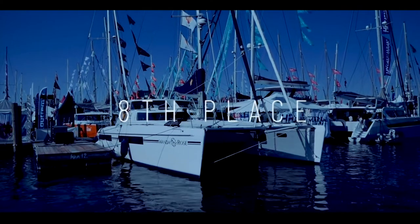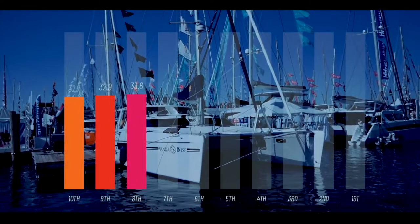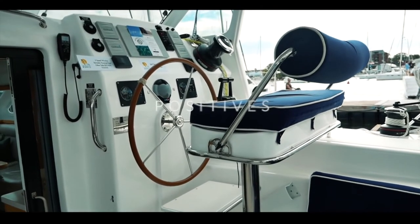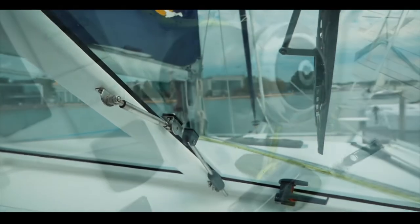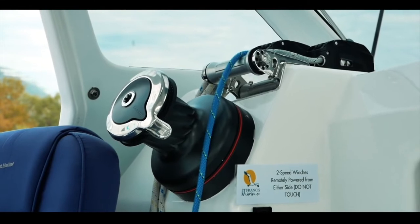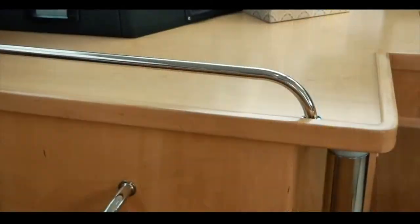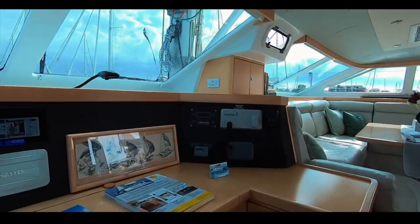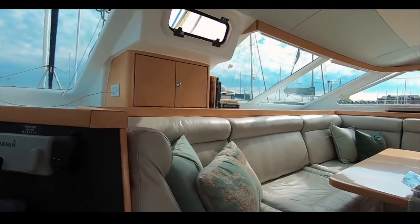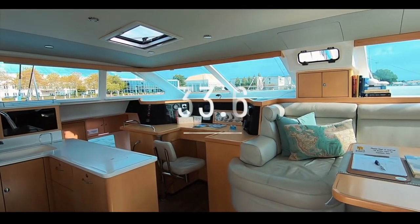Coming into eighth place is the Saint Francis 50 catamaran. We really love this boat and you did too — a well-deserved 33.6 out of 50. The helm offers 360-degree visibility and is well protected. Build quality is apparent throughout, from running gear and standing rigging to the interior. This is a semi-custom build, over-engineered and thought out for the sailor — handholds everywhere, safe movement around the boat, bespoke joinery and a divine fit-out. Saint Francis 50, 33.6 out of 50.